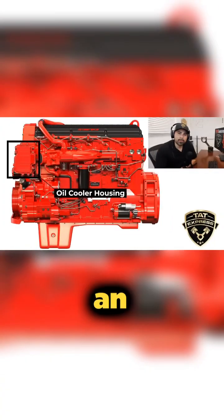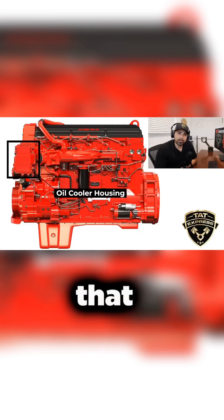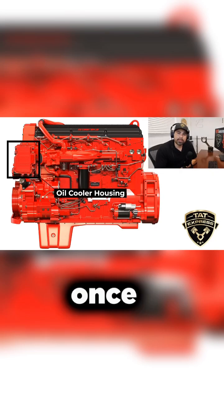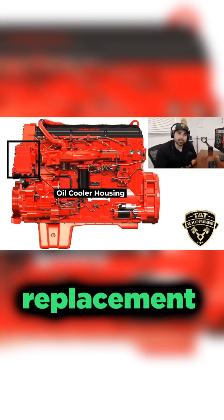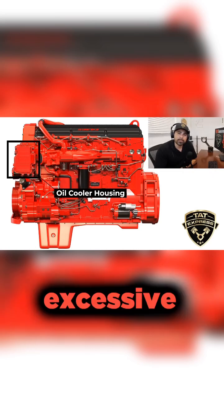If you have a check engine light that shows high crankcase pressure, it's possible that your crankcase filter needs to be replaced. If the crankcase pressure is still high after the filter replacement, then it needs to be checked out for excessive blow-by.